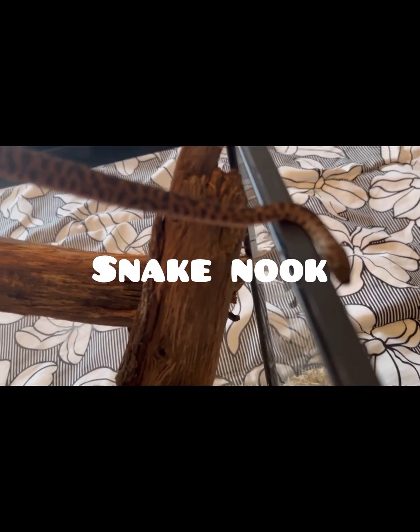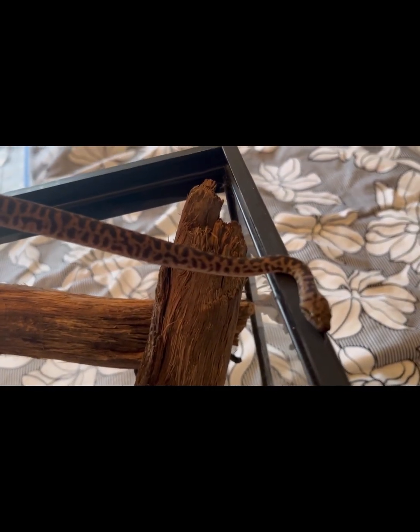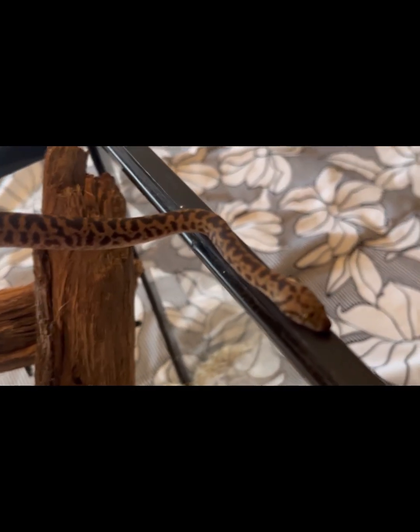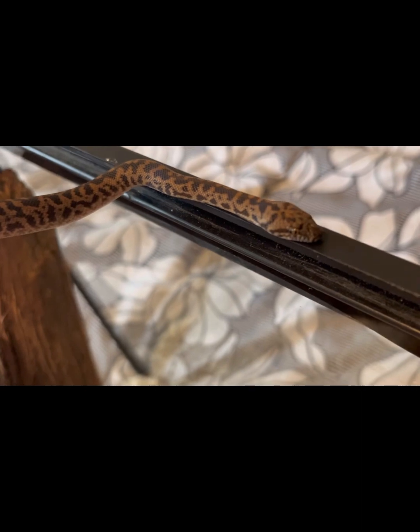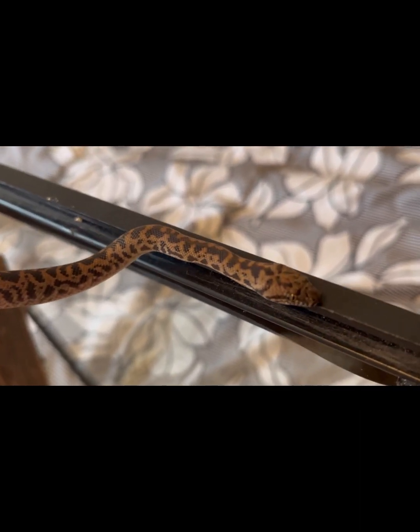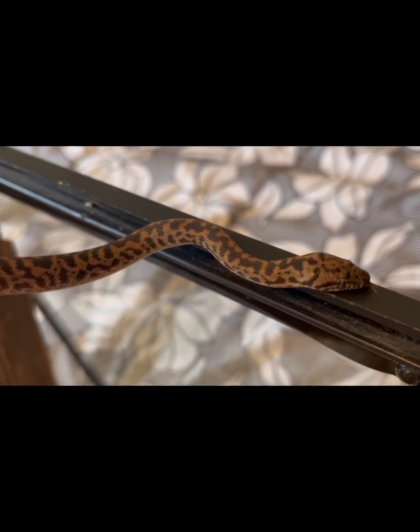Hi guys, welcome to Snake Nook. I'm Vanney, and in today's video we're going to take a look at Misty, my spotted python, and also later in the video we're going to take a quick look at Winter — she's my white wedding ball python.